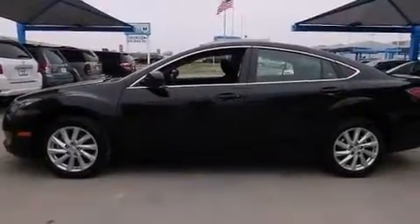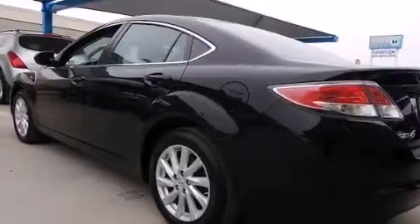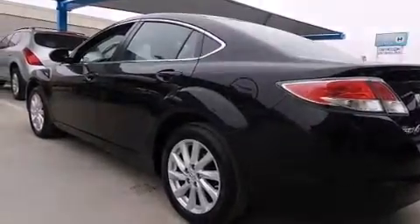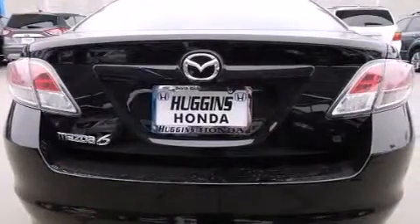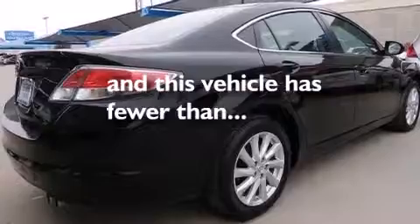Features include alloy wheels, traction control and stability control systems, cruise control, side impact airbags, rear seat childproof door locks, air conditioning, full power accessories, a rear window defroster, and this vehicle has less than 45,000 miles.